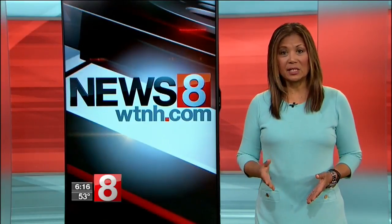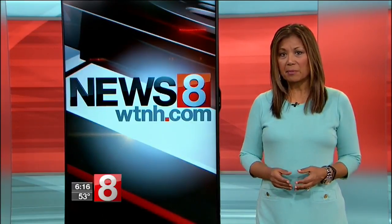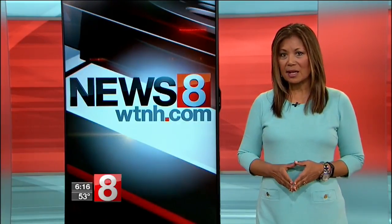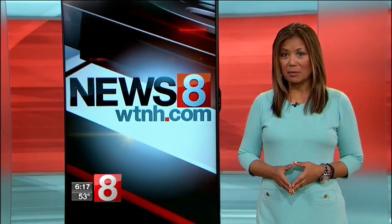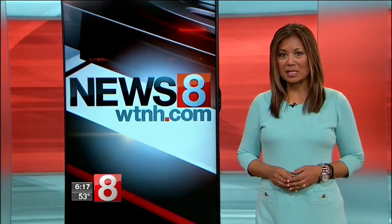Dr. Robb says also key to keeping your kids safe online is to pull back on some of the apps and controls as they get better at regulating their own media use. That level of trust, he says, will likely lead them to come to you if something questionable does happen. Jocelyn Momento, News 8.